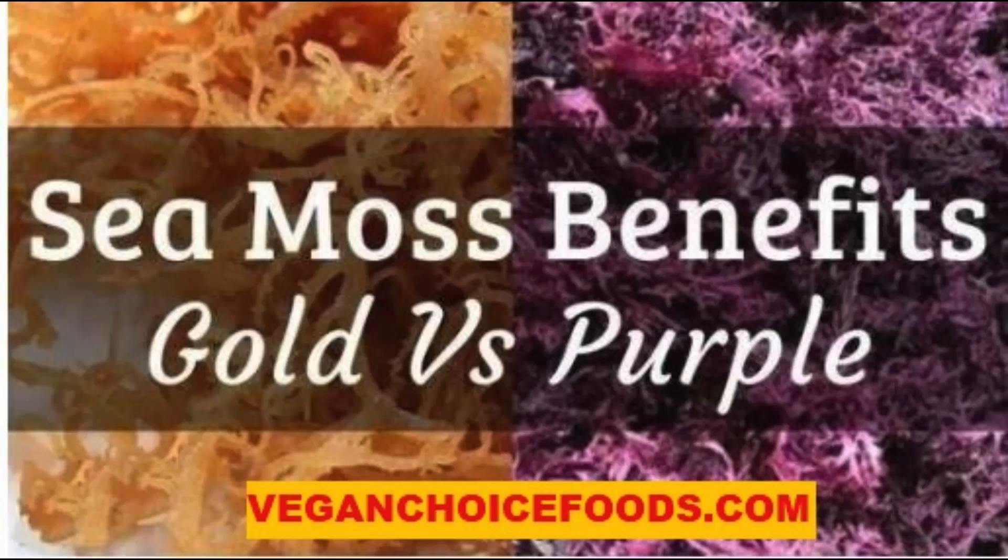Green sea moss is even more rare to find. It contains chlorophyll, which is widely known as the life force of plants and is what gives it its color. Green sea moss is also known as a natural body deodorizer and detoxifier.